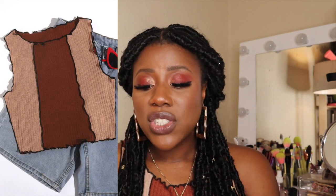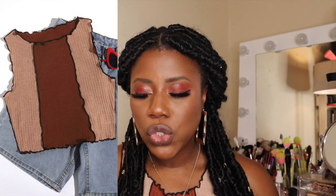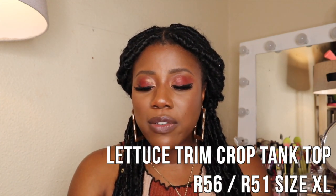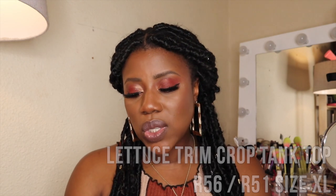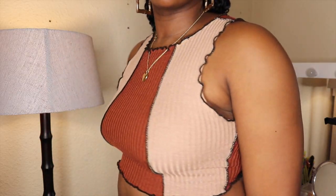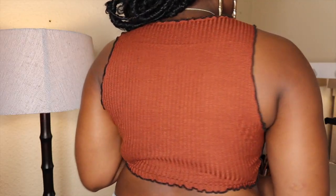The next top is the lettuce-trim crop tank top, which is what I'm wearing right now. It cost R56 and I paid R51, getting an XL. I'm super happy with this crop top. It is thin but not transparent — just a very lightweight material. It's super trendy, it was only R51, and I think it was a total steal.